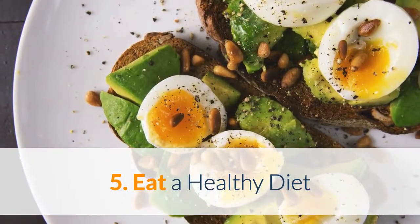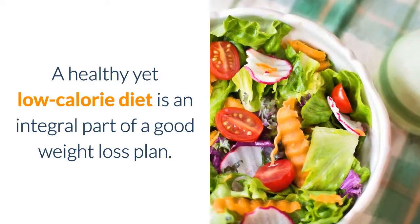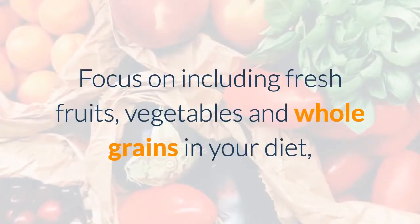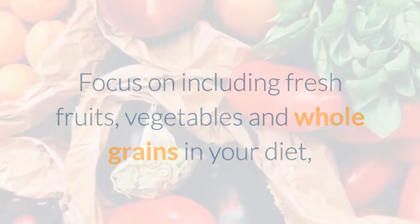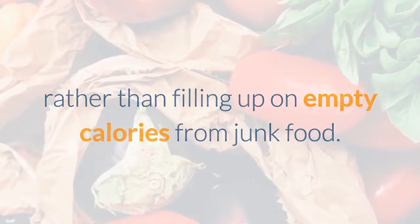5. Eat a healthy diet. A healthy yet low-calorie diet is an integral part of a good weight loss plan. Focus on including fresh fruits, vegetables, and whole grains in your diet, rather than filling up on empty calories from junk food.